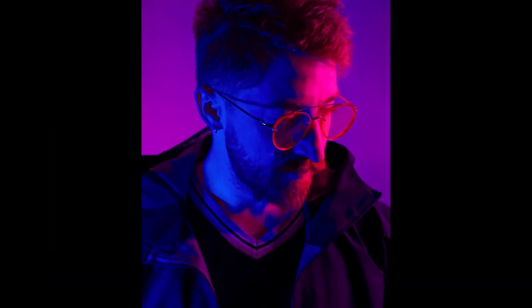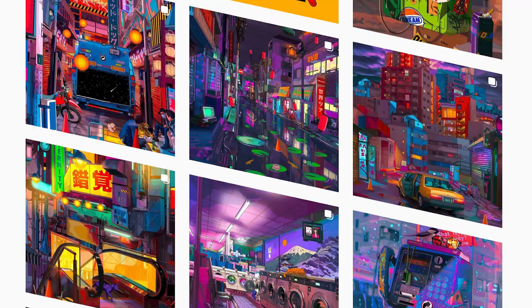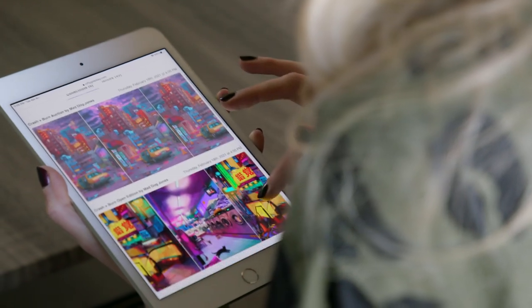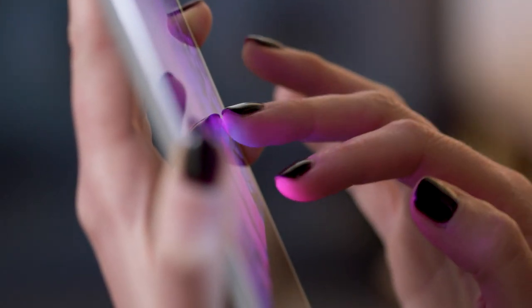Mad Dog Jones is a multidisciplinary artist. He amassed a following on Instagram with his digital artworks. About four months ago he had wildly successful innovative drops on Nifty Gateway and he has quickly become a leader and an innovator in the world of crypto art.